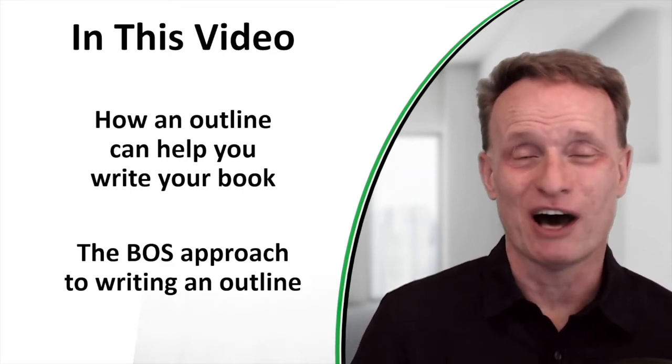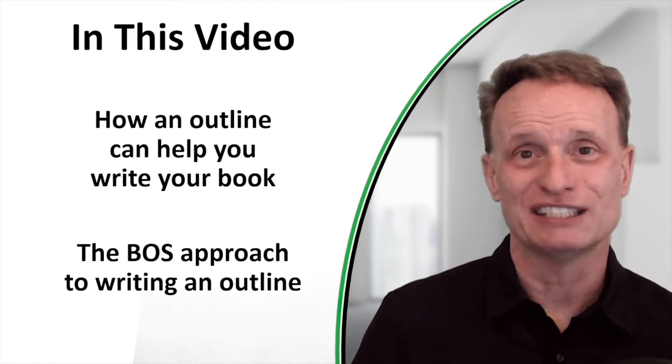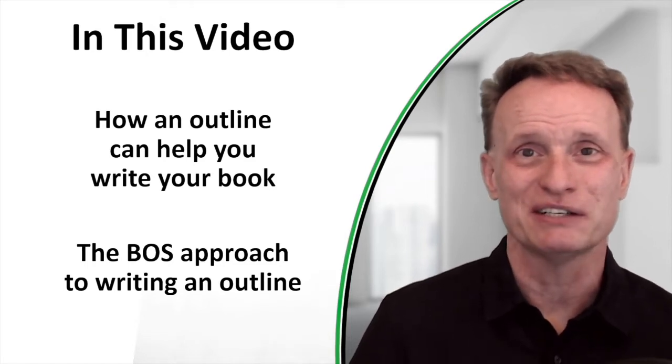I love acronyms — BOSS is an acronym, and it stands for Brainstorm, Organize, and Structure. I'll explain what that means here in just a minute.